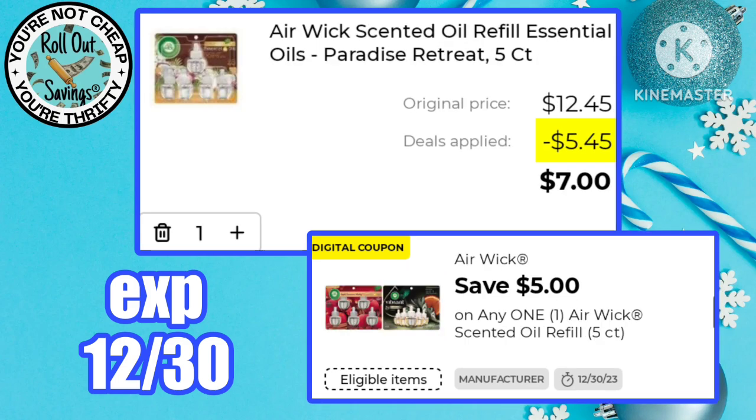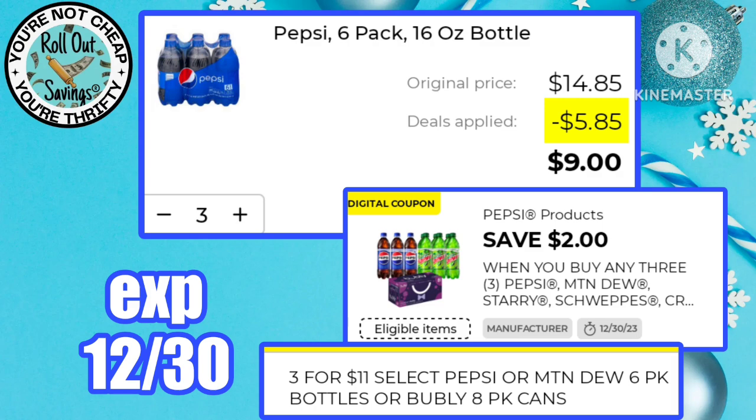Airwick five-count is on sale for $12 — using this $5 off one coupon, pay just $7 for five refills. You can also get three Pepsi products in bottles for just $9 using this $2 off one combined with the sale.